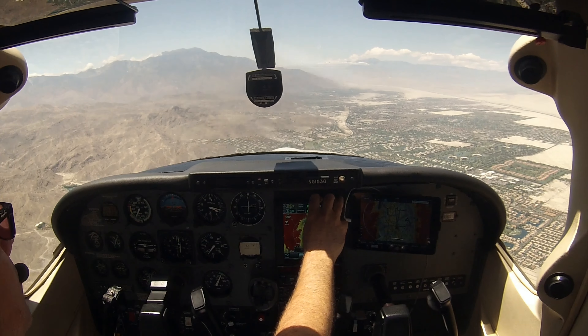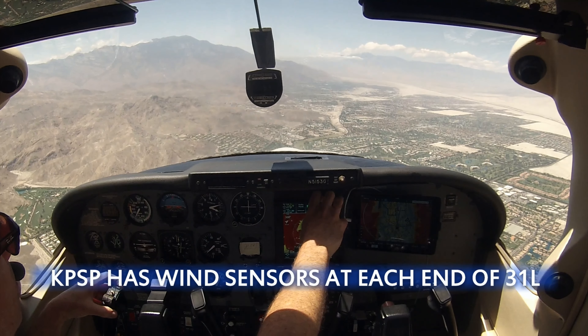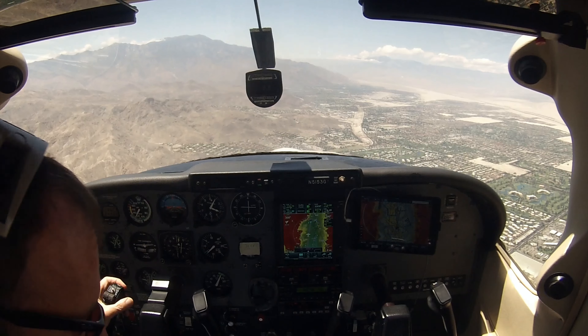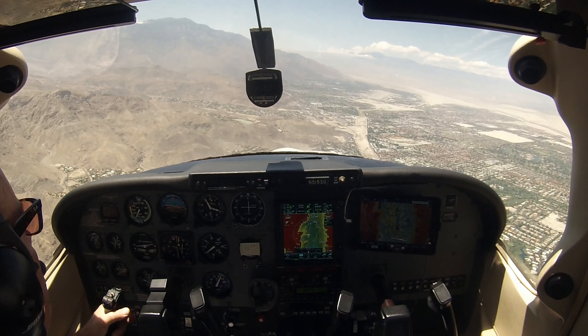Tower: "Skylane 5153 Golf, winds are 320 at 30." I confirm: "320 at 30, runway 31L, clear to land?" Tower confirms the winds are 310 at 25, gusting at 30, straight down the runway all the way. Clear to land 31L, 5153 Golf.